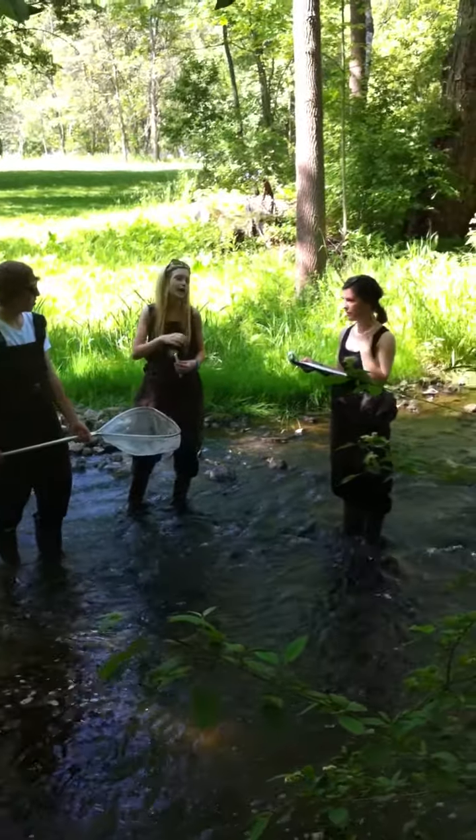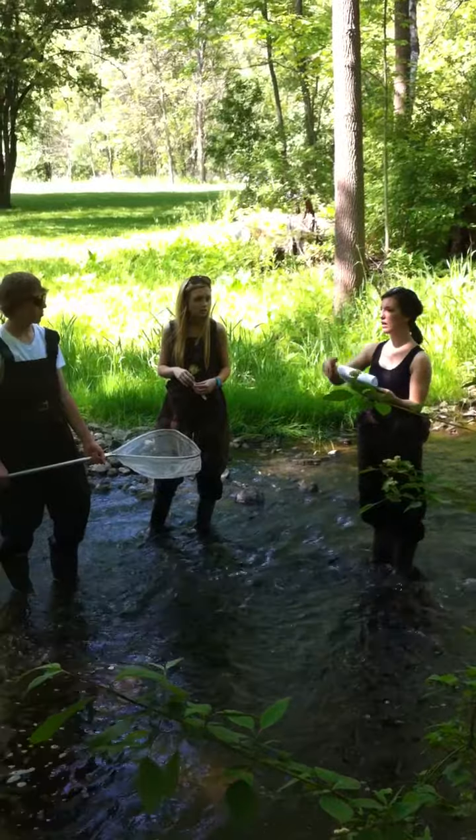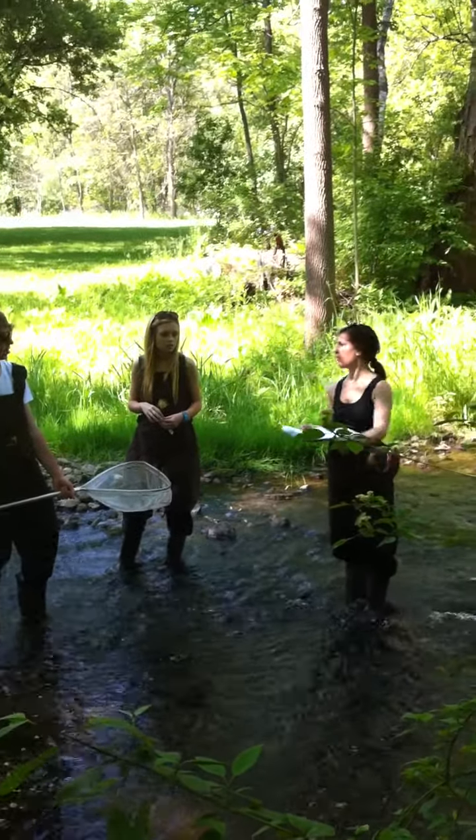We're measuring the depth, but it's at every 50 centimeters. So one person stands at the last head, and the other person just goes to the end, and we're doing four.